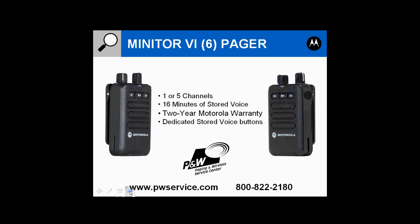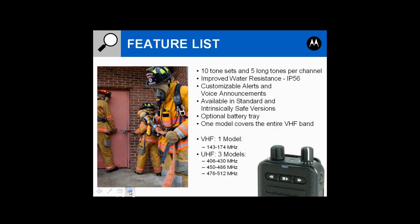The pagers are available in a one or five-channel model. All pagers include 16 minutes of stored voice, a two-year warranty from Motorola, and dedicated stored voice buttons on the front. They have 10 tone sets and five long tones per channel, are water resistant with an IP56 rating, and can be customized with personal alerts and voice announcements. They're available in a standard or intrinsically safe version.